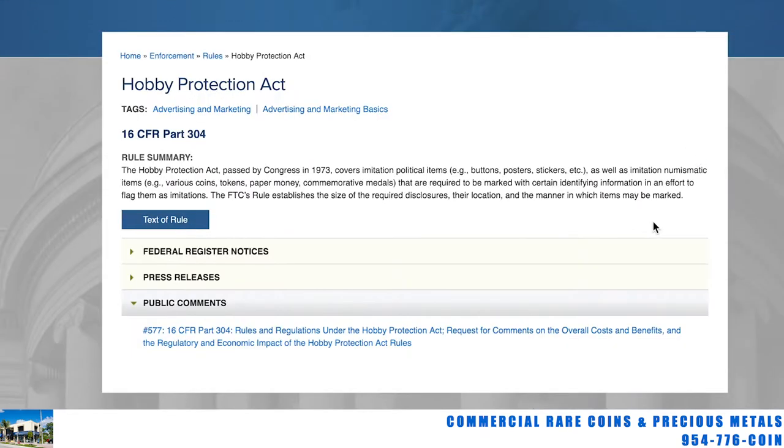I'm going to go into why this is illegal and then show you that fake coin. The Hobby Protection Act — this is not about counterfeiting $100 bills or U.S. legal tender. Remember, silver eagles are U.S. legal tender, and so are gold eagles at a $50 denomination. Peace dollars are legal tender still. This federal law, passed by Congress in 1973, covers imitation numismatic items — various coins, tokens, paper money, and commemorative medals that are not legal tender. It's basically a hobby act saying people can't fake items to deceive other people.